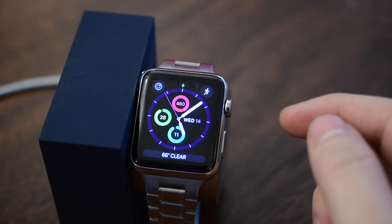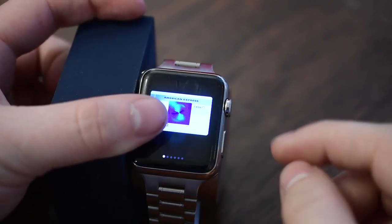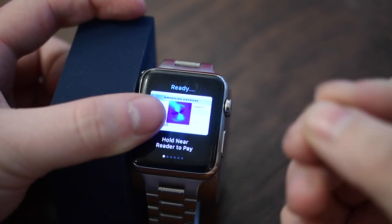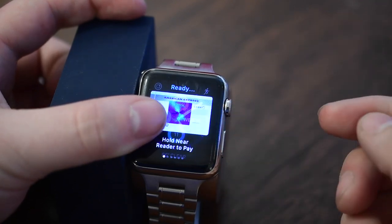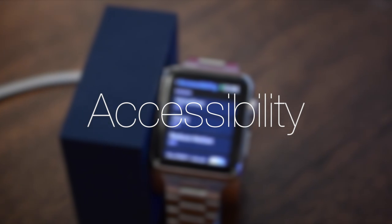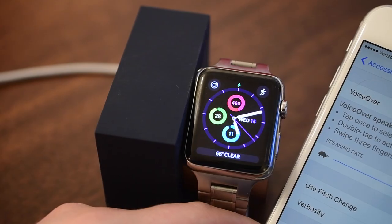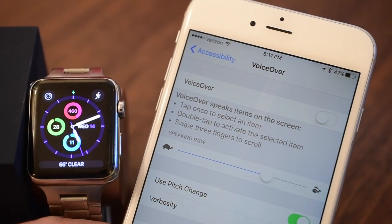Background app refresh also comes into play for complications, keeping these up-to-date a lot more. Apple Pay can now be used inside of applications — so Uber or any other app where you may need to pay, you can use Apple Pay to complete that payment right inside of the app. For accessibility, there's one major new feature called Taptic Time, which lets you discreetly check the time with a voiceover feature that uses haptic feedback to tell you the time.